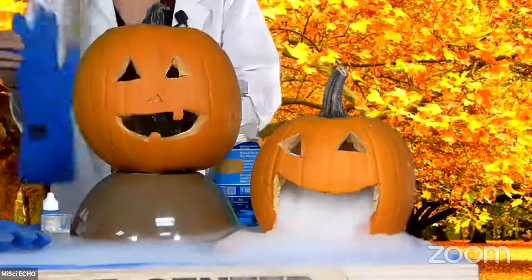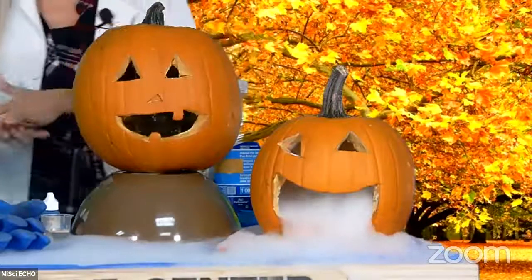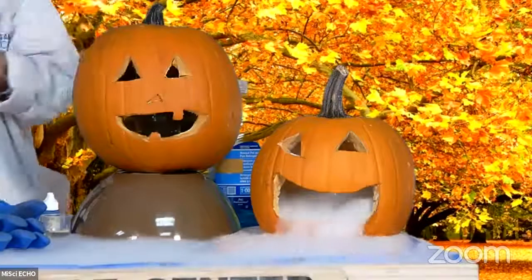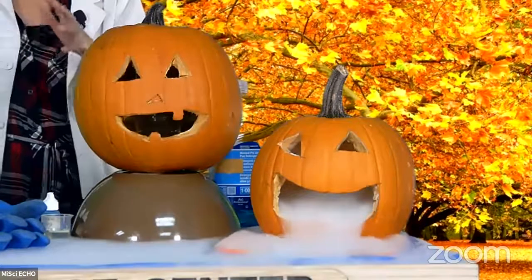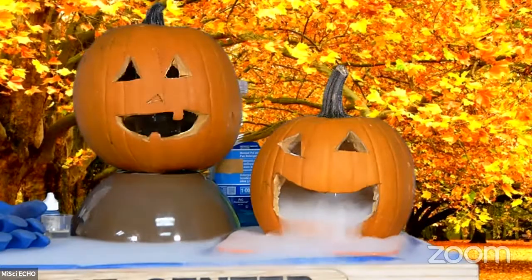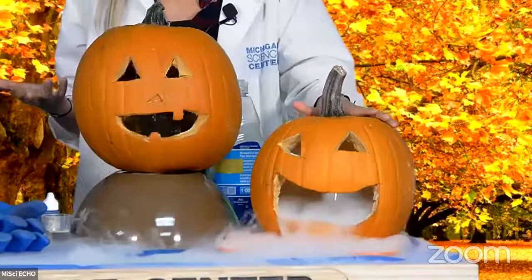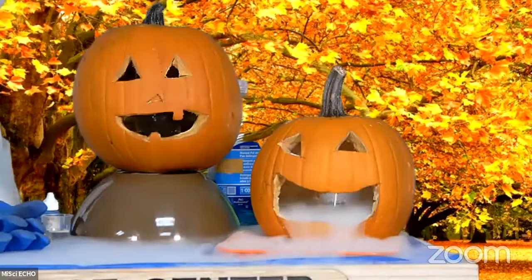As soon as that warm water touches our frozen carbon dioxide, it begins to sublimate. Sublimation means that this dry ice is turning from a solid immediately into a gas, skipping that liquid phase altogether. The cool thing about this reaction is that when we put the warm water in, that dry ice starts to sublimate much more quickly. Are dry ice sublimating here inside the pumpkin — is this an example of a chemical change or a physical change? Are we making something new or are we keeping the same molecules? Tell me in the chat — chemical or physical change — our first pumpkin experiment.